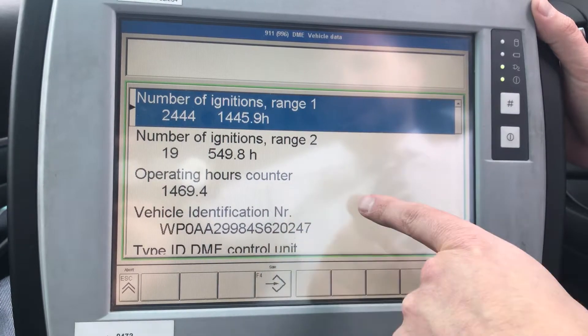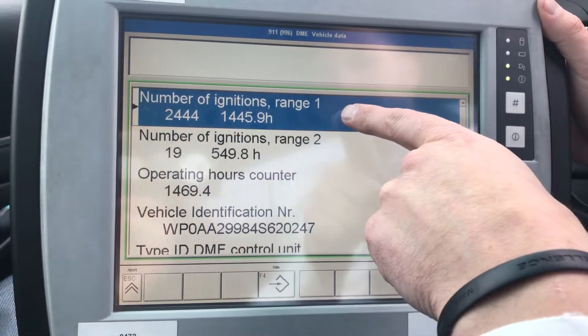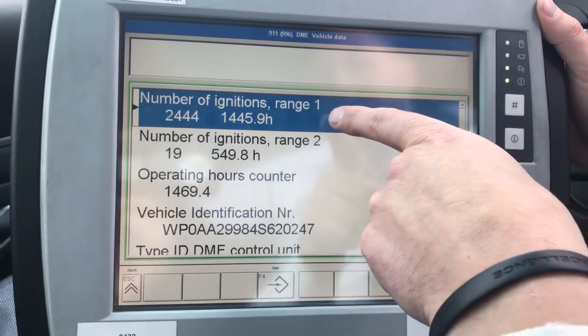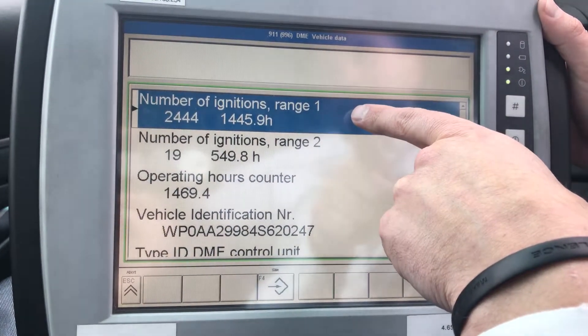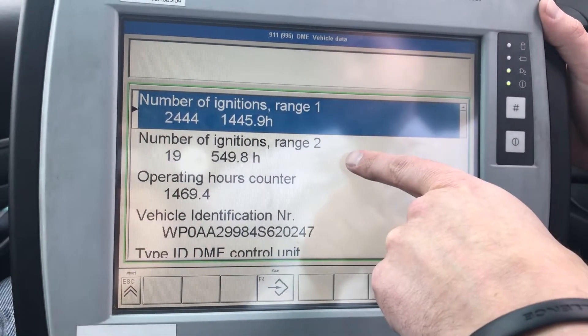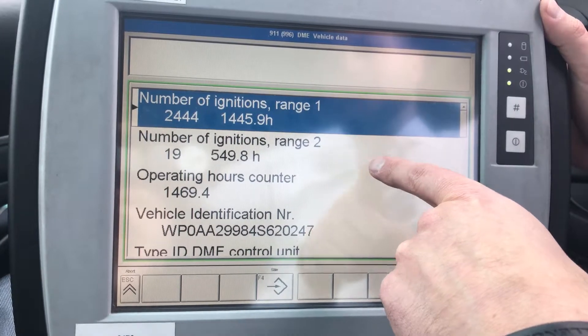The last time it hit redline was at 1,445 hours. I'm never concerned about this because that's just driving the car. This one — yes, it did happen — that's definitely above redline.